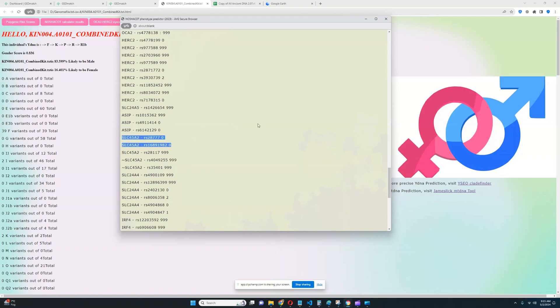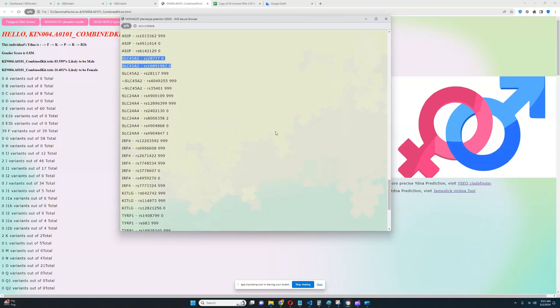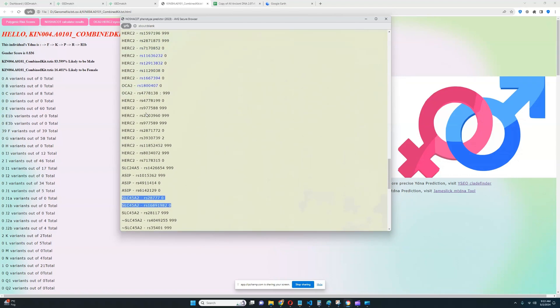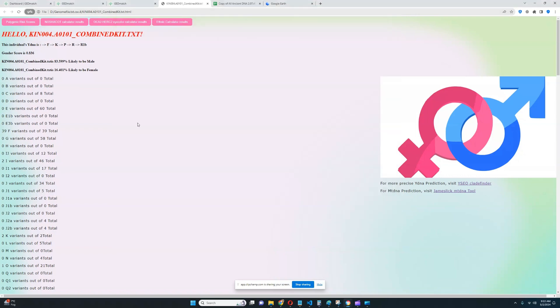No light color variants in SLC45A2 — once again most likely darker color of hair, eyes, and skin. A lot of the relevant SNPs are not found in the file, so that makes classification a little bit more difficult. And for MC1R, it looks like this individual does not have any derived variants — definitely no predisposition to being ginger. Now let's check his polygenic risk scores and monogenic traits.